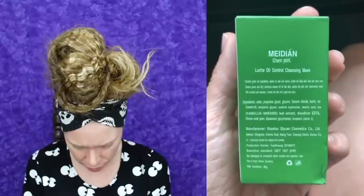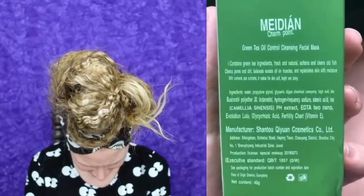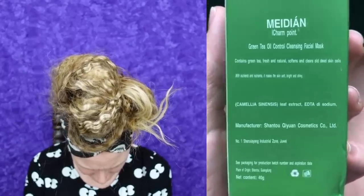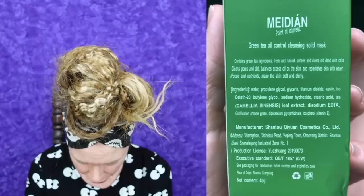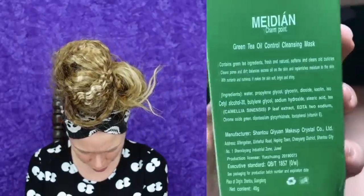I always love to look at Google Translate. Let me put you on Translate Cam and use the camera function. It says: 'Contains green tea ingredients, fresh and natural. Softens and clears old dead skin cells.' So it is supposed to be a green tea oil control cleansing stick.